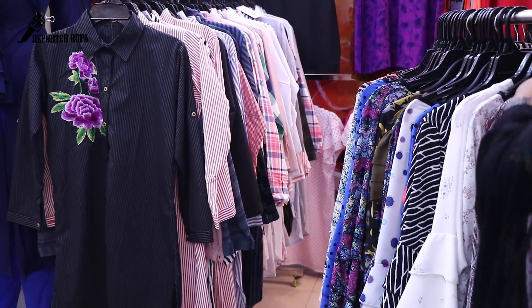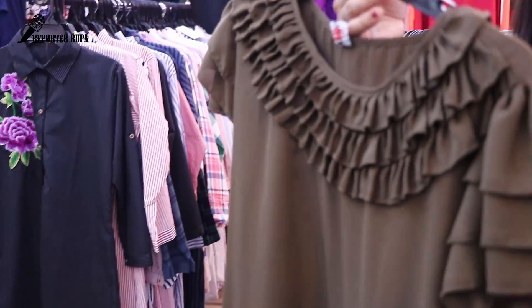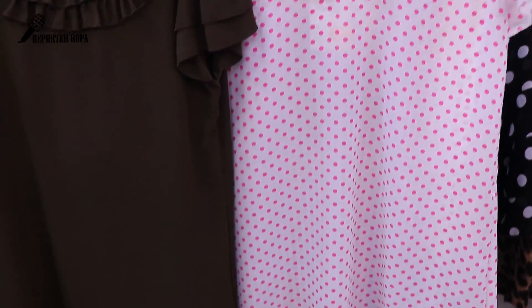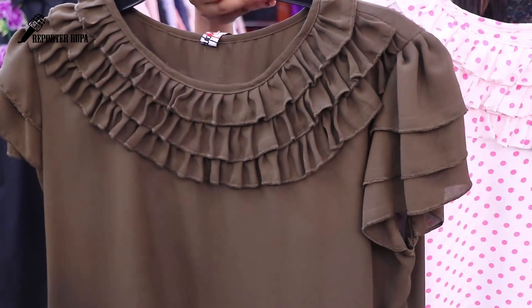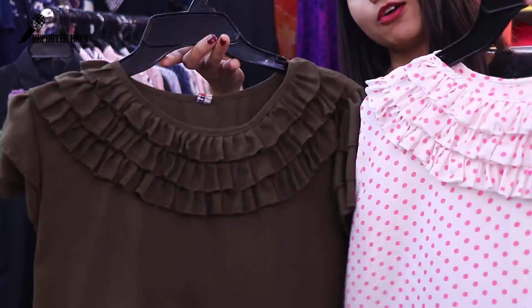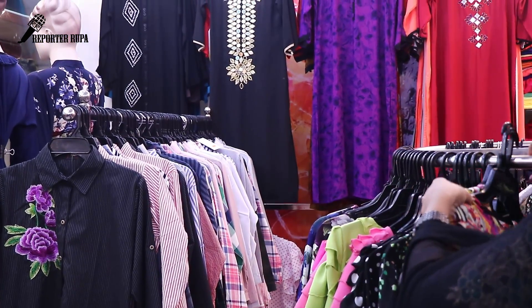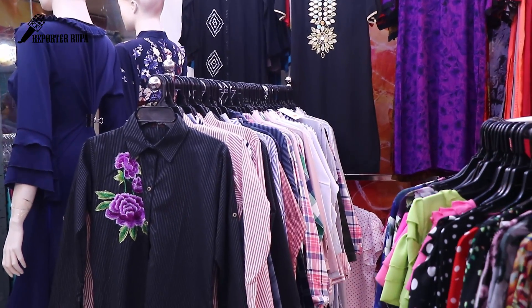We have a short sleeve design, priced at 650. We have a famous collection with a number of products available in our store.